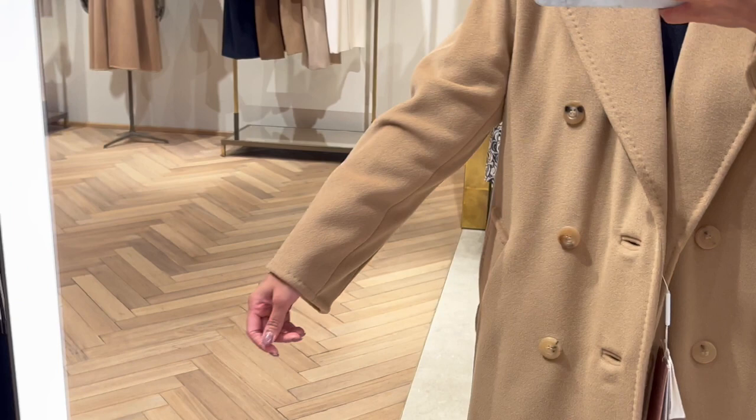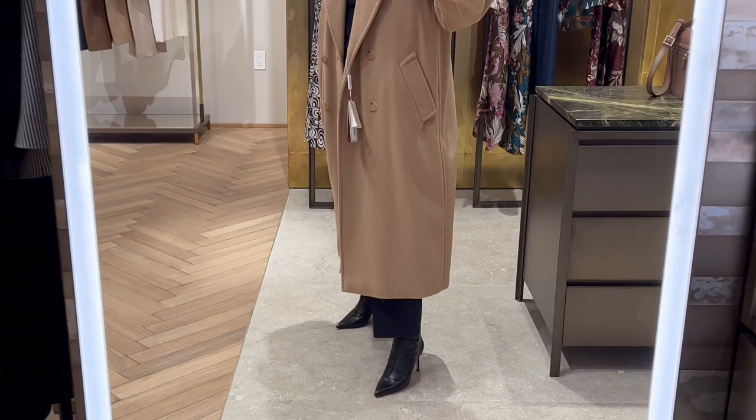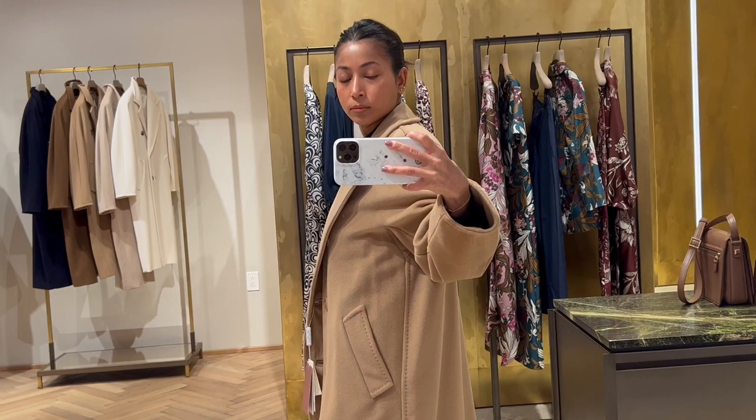It features an oversized design. It is fully lined, and it does come with its matching belt, but no belt loops. It is double-breasted, and it's made of 90% virgin wool and 10% cashmere. Here I'm trying it in a size 2, and I think it fits me perfectly.